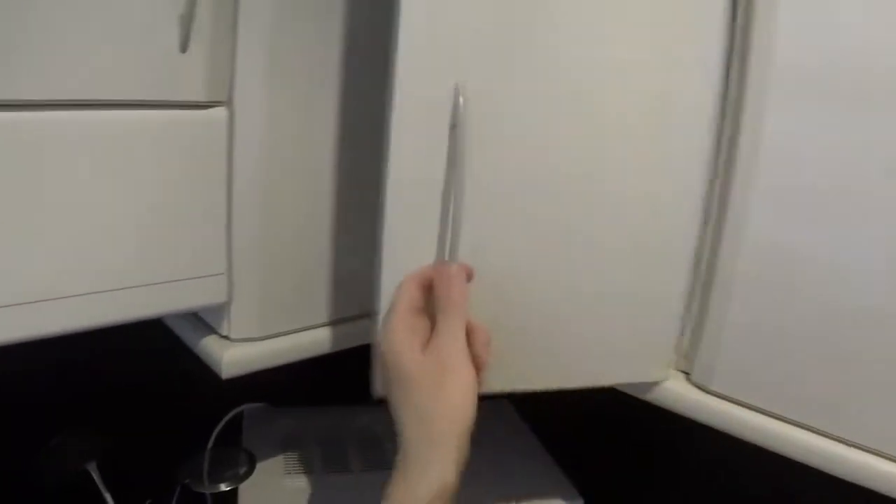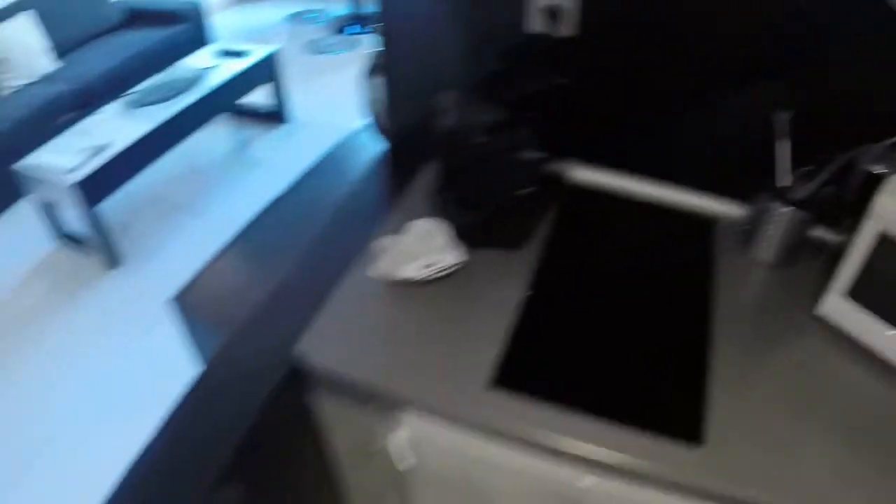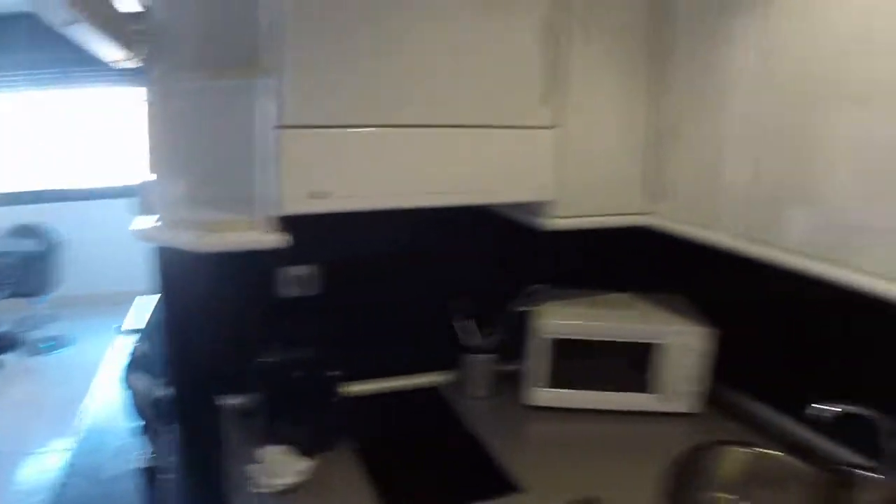We have a toaster here. This is for the water heating. And here we have some storage. We can see plates.